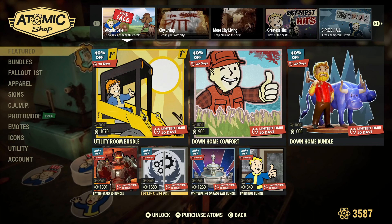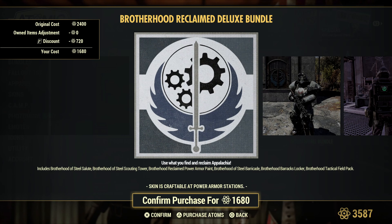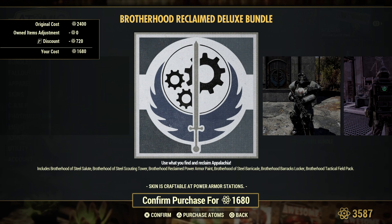And the Brotherhood of Steel Reclaimed Bundle — Brotherhood of Steel salute, Brotherhood of Steel scouting tower, Brotherhood reclaimed power armor paint, Brotherhood of Steel barricade, Brotherhood barracks locker, Brotherhood tactical field pack.